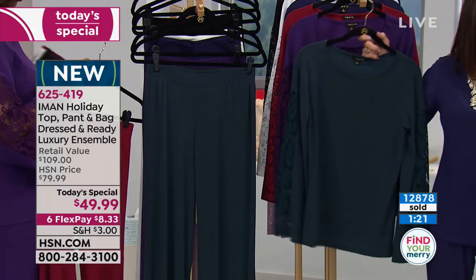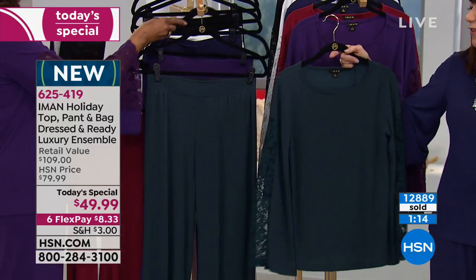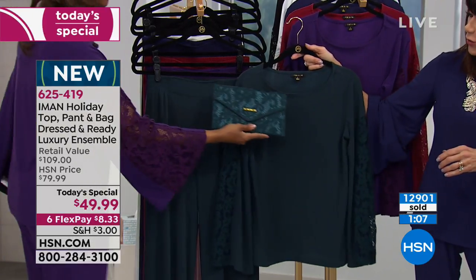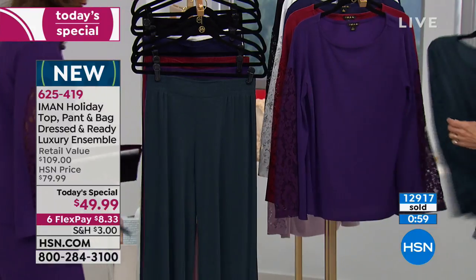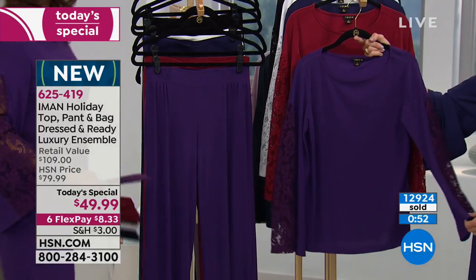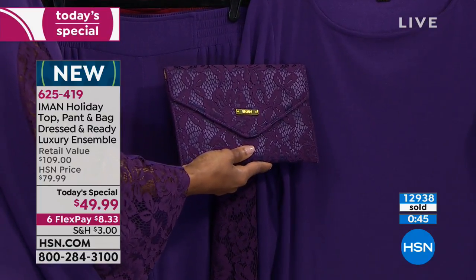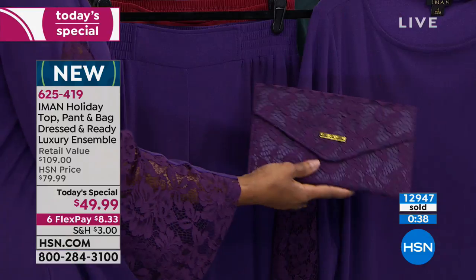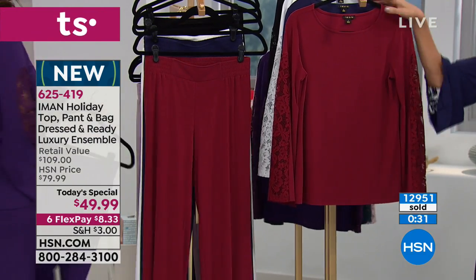Let's quickly go through the colors in the final minutes. We're approaching 13,000 gone — a huge, fabulous day. First is jade; then Iman shows the stunning matching bag — the clutch comes with it, a three-piece ensemble. Next is violet — a beautiful shade of purple. Look at the bag: the clutch makes the outfit. If you're walking into a party dressed head to toe like this, people will think you spent thousands of dollars.